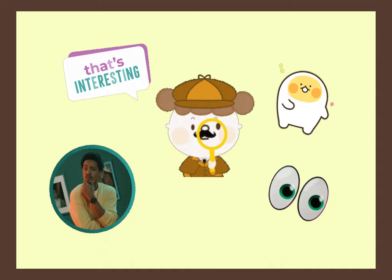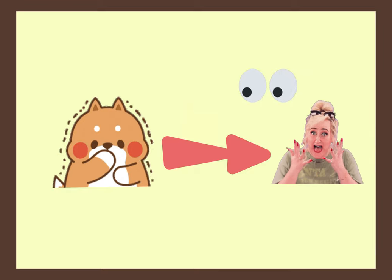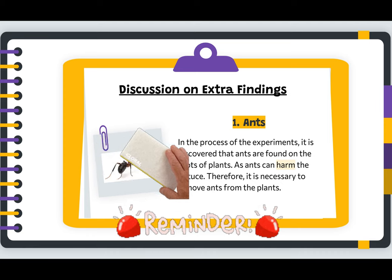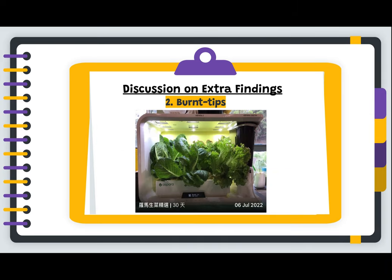During the experiment, we have some interesting extra findings. Let's take the one that seems a little bit surprising first — we discovered that ants were found on the roots of the plants. Remember, it is necessary to remove ants from the plants as they can harm the lettuce. What's more, we found burnt tips on the leaves of lettuce in Aspera 3. Due to their greater heights, they are closer to the light sources of the machine.